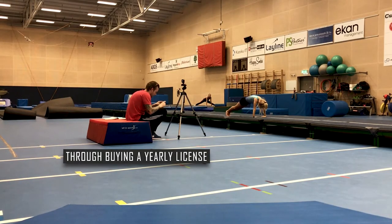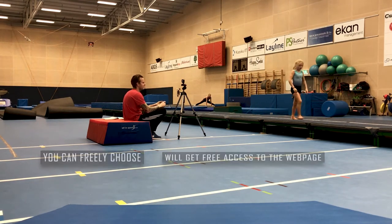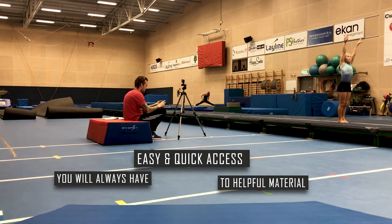Through buying a yearly license, your club and all coaches will get free access to the webpage. You can freely choose to use the webpage on your phone, tablet or computer. In that way, you'll always have easy and quick access to helpful material.